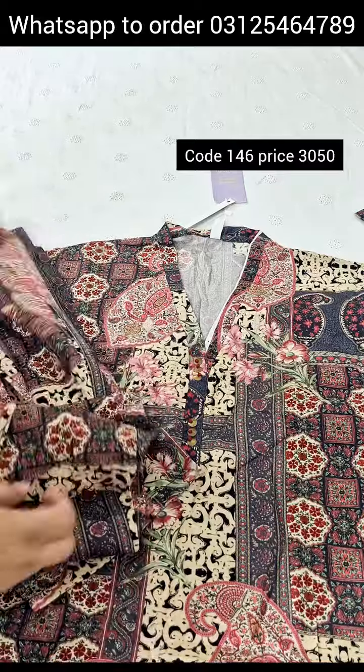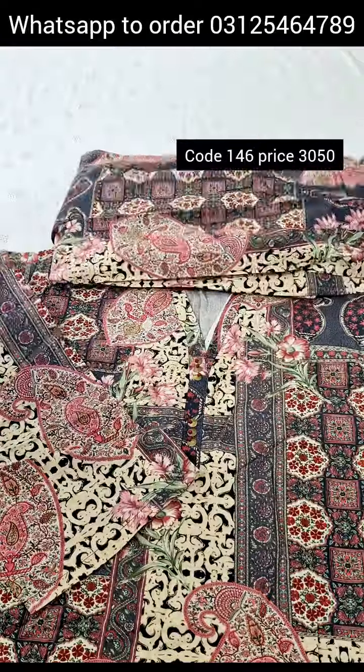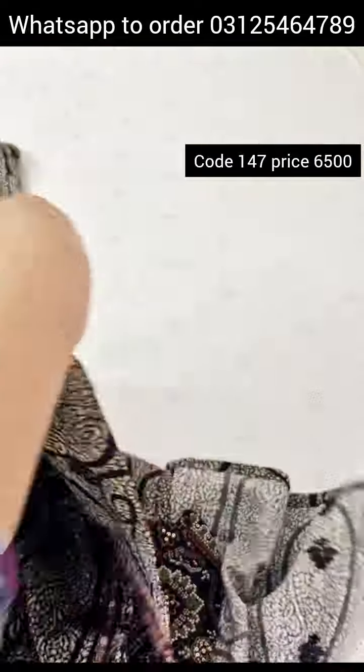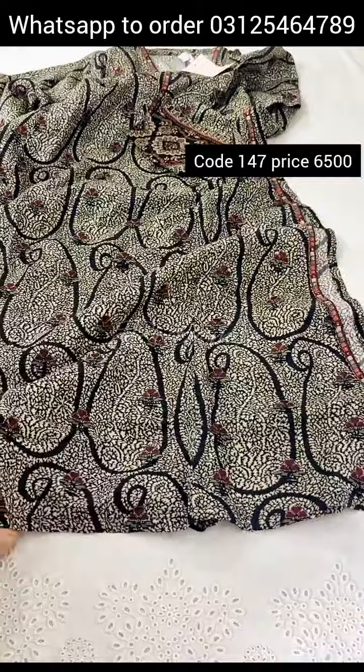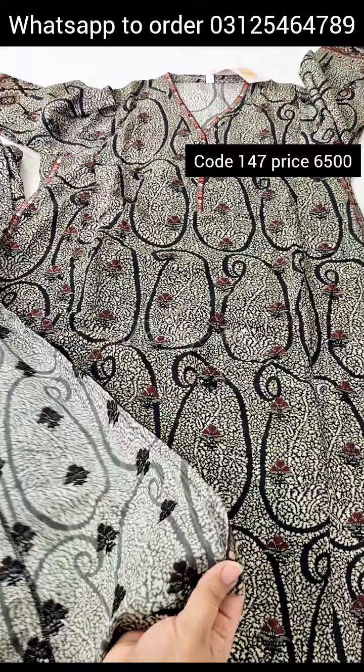Trouser large, stacked. Trouser 36 inches length. Small size, summer silk fabric. Size small, slit open.